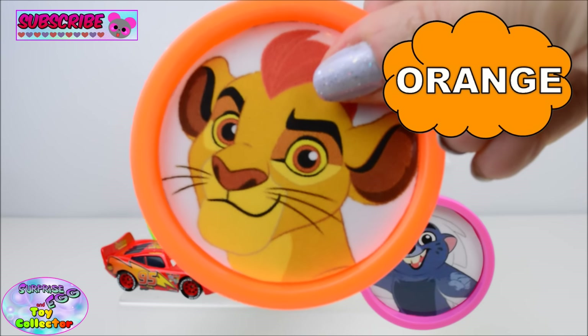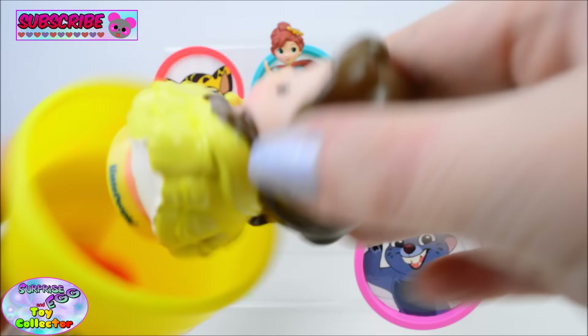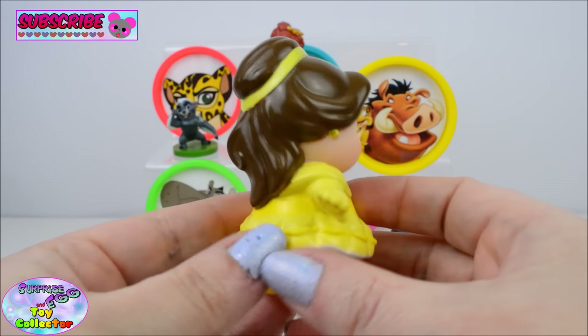Orange. In here we find Belle from Beauty and the Beast.